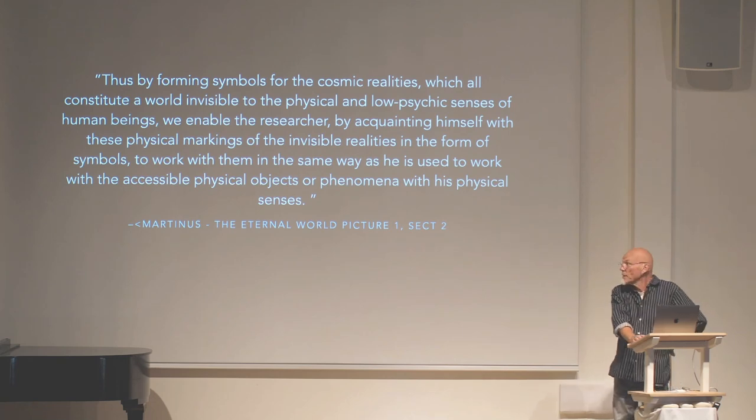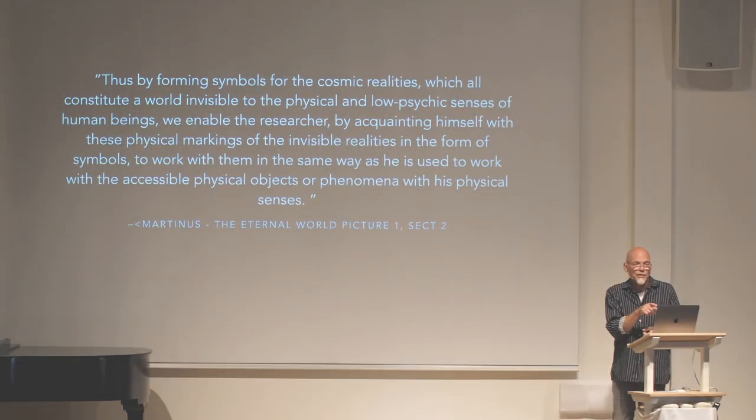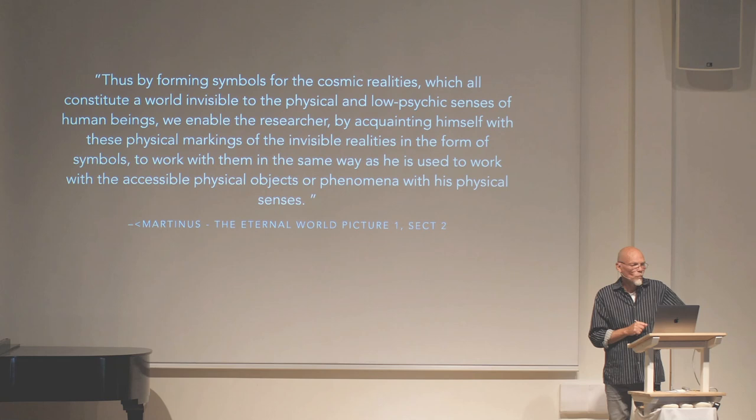Here is another quote by Martinus: 'Thus, by forming symbols for the cosmic realities, which all constitute a world invisible to the physical and low psychic senses of human beings, we enable the researcher — by acquainting himself with these physical markings of the invisible realities in the form of symbols — to work with them in the same way as he is used to work with accessible physical objects or phenomena with his physical senses.'